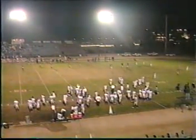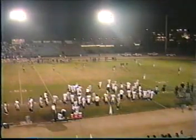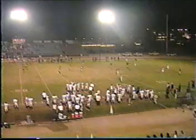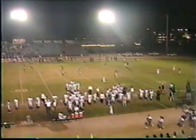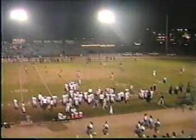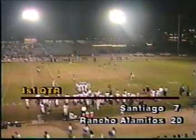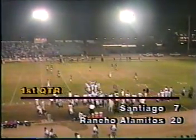Villa was not going to give that score up. He was getting in no matter what it took — not going to be denied. You like to see that as a coach, that kid sniffing out that goal line and getting across. Villa puts the Cavaliers on the board. The extra point is good, 20-7. Rancho Alamitos by 13, one minute left in the first quarter.